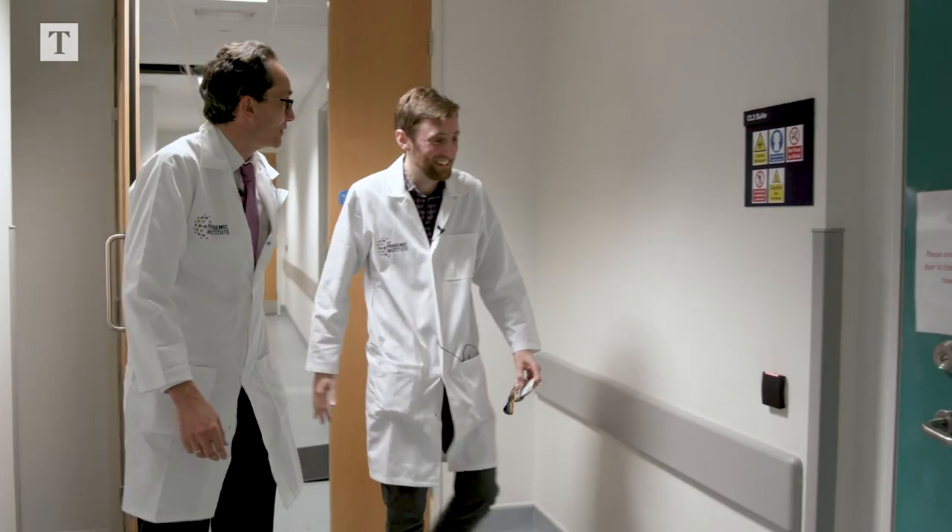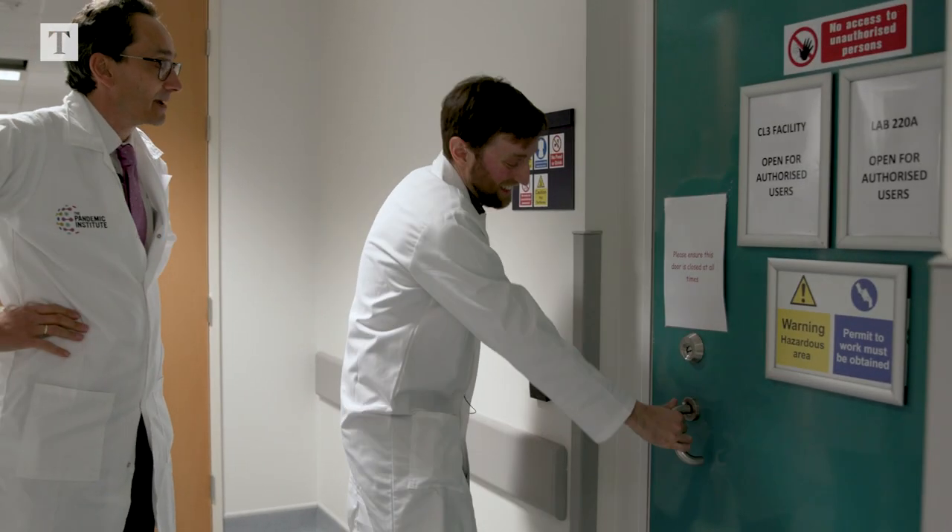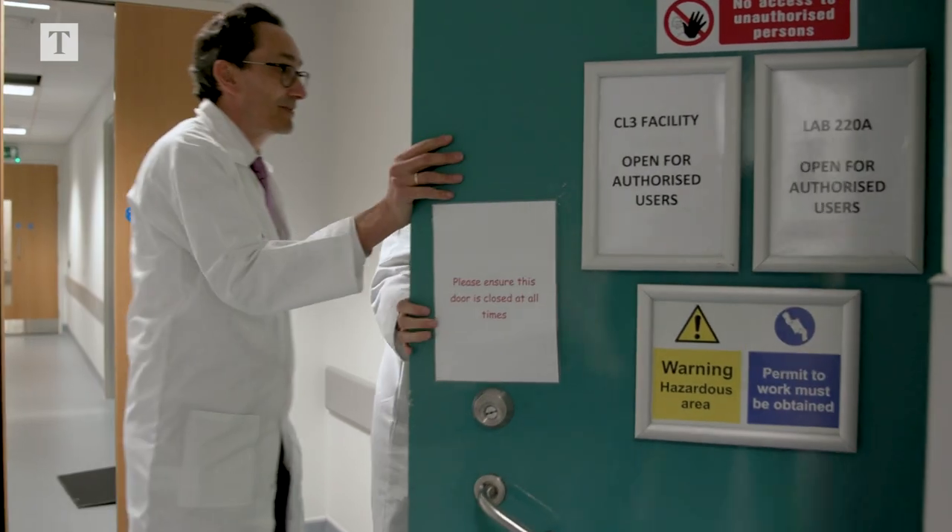We're also working on diagnostic tests, drug treatments and vaccines so that we will have them ready within 100 days of a new disease emergence.